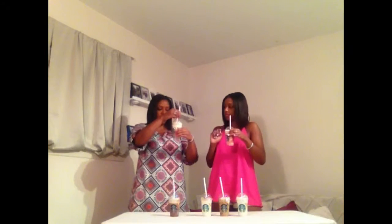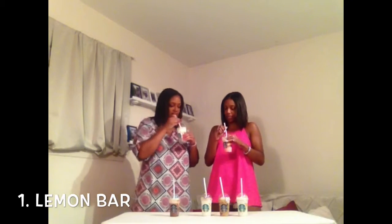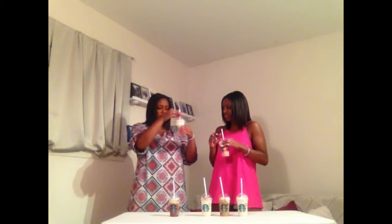This one should be the lemon. Let's take a taste. Yep, that's definitely lemon. And I know that they are mixing the vanilla Frappuccino with lemon.